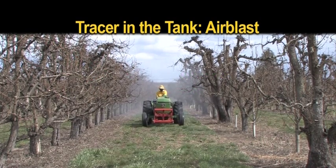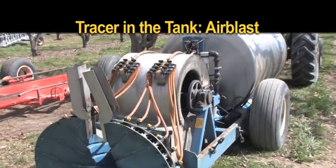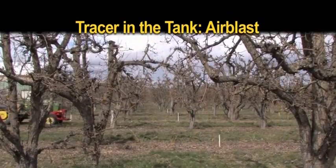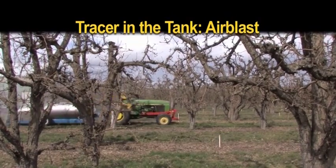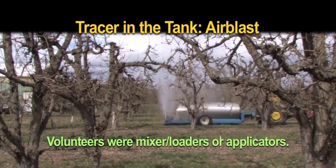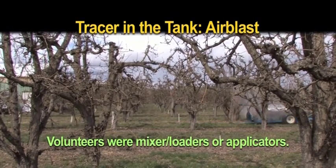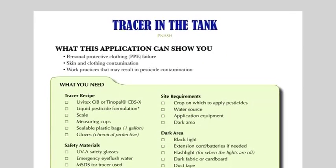A standard pesticide application took place in an eastern Washington orchard. Fluorescent tracer was added to the pesticide container before mixing and loading. The orchard was sprayed, according to the pesticide label, over a four-hour session. The handlers who participated were volunteers and either mixer loaders or applicators. All volunteers were provided black clothes to wear under their PPE because it's easier to see tracer on dark clothing. Detailed instructions for using tracer during an application can be found in the Fluorescent Tracer Manual.